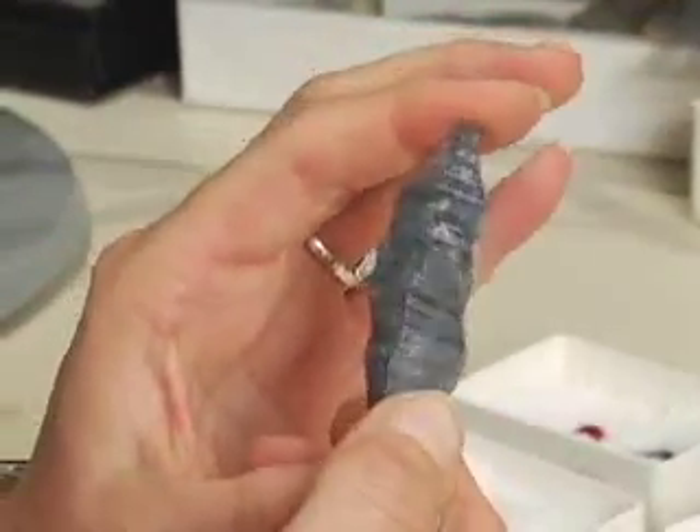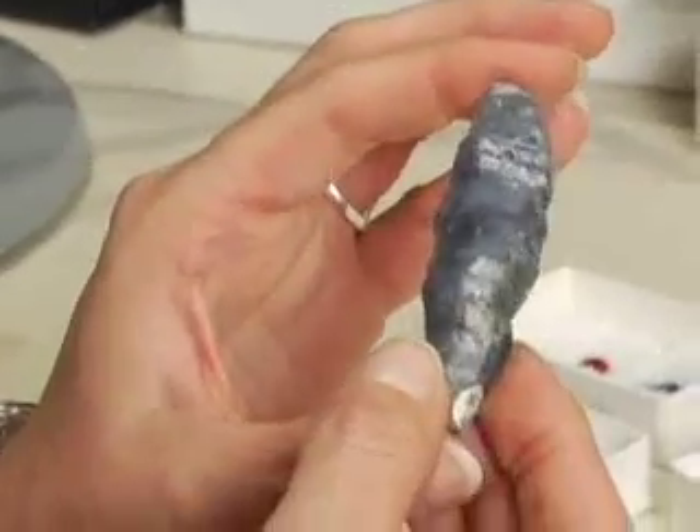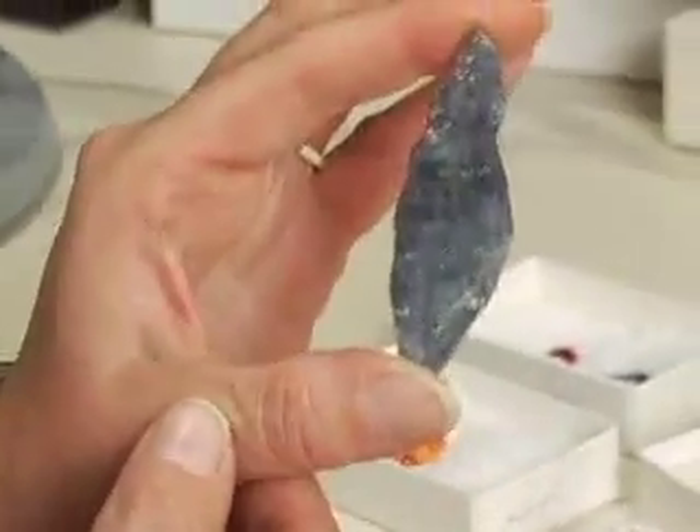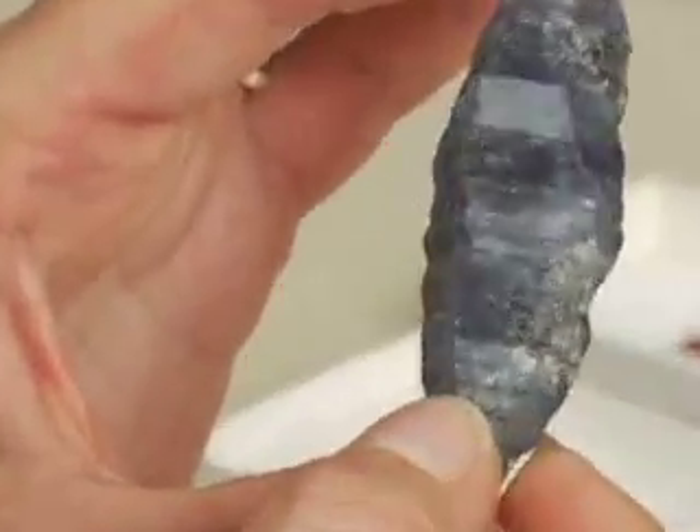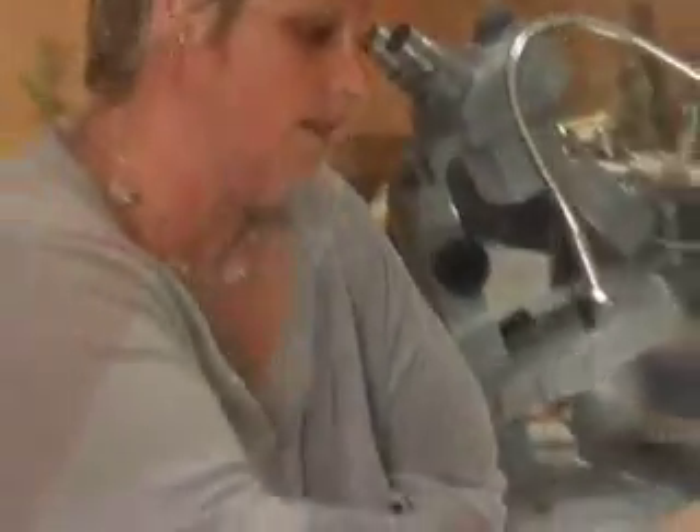Sapphires are very, very hard. They're a hardness of nine and they usually form in metamorphic environments that don't usually have a lot of free silica — they don't have a lot of quartz.